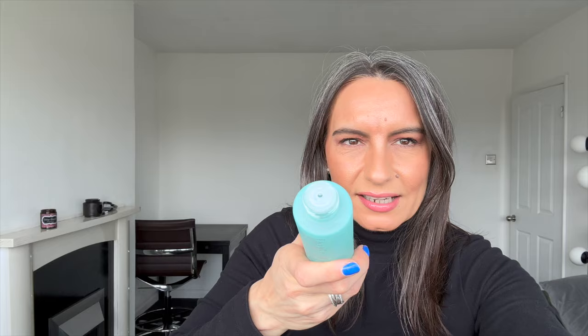Now essences, if you don't know, are basically like a water — this is like a gel water. You put like two or three drops in your hand, just shake it in like that, one, two, and then whatever's on your hand you just press it onto your skin. I've been using it after cleansing, after toning, before serum and moisturiser.